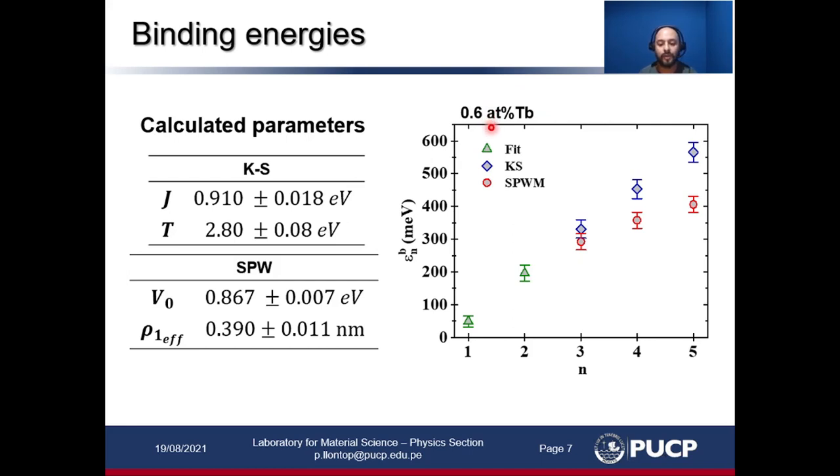So this high binding energy — or activation energy — could be related to a different quenching process.